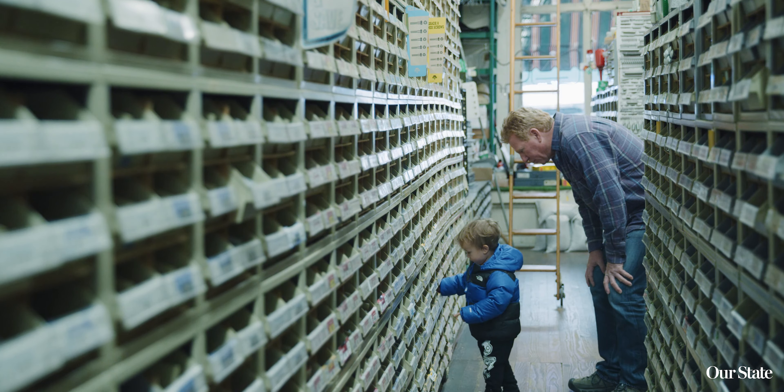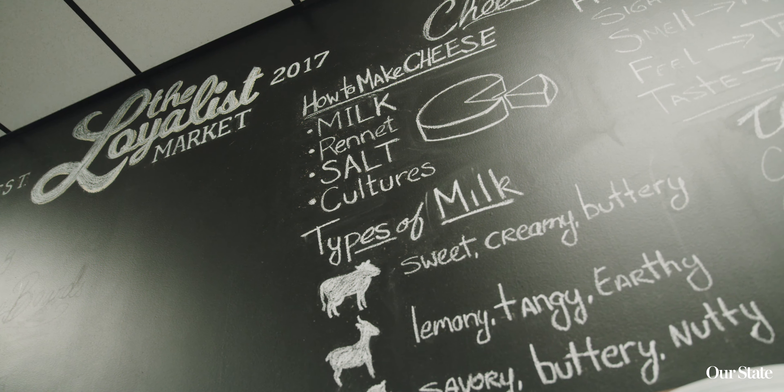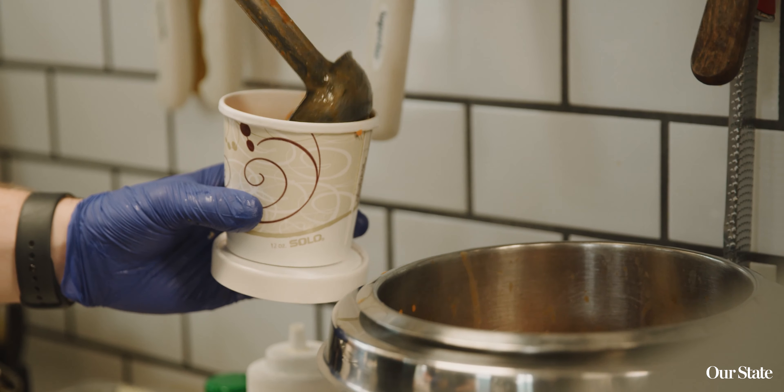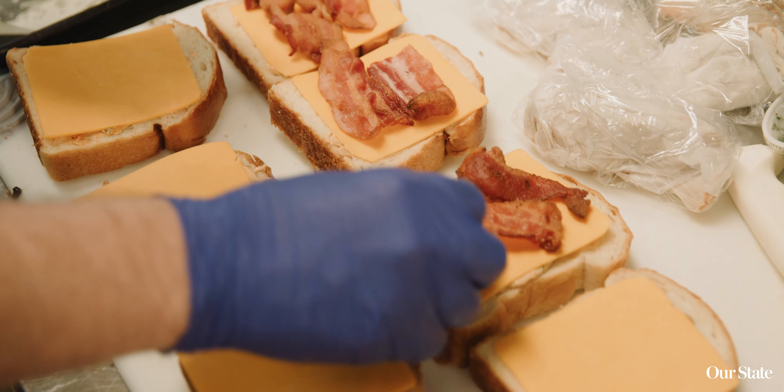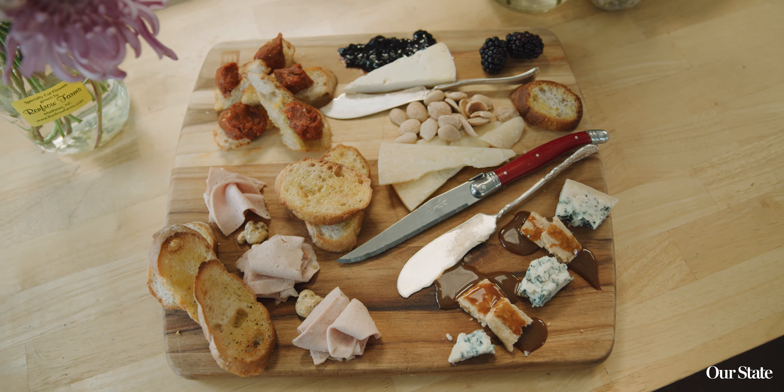Once you're done exploring downtown Matthews, take a break for lunch. Head up Trade Street to an area we call the North End. The Loyalist is a great place for lunch because they have a variety of sandwiches. They also have a great selection of beer and wine. I love to go there with family and friends to share a charcuterie board — they are not only beautiful but delicious.